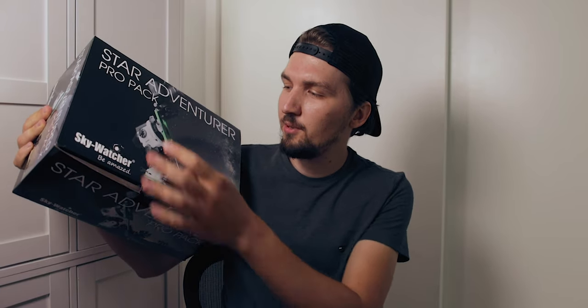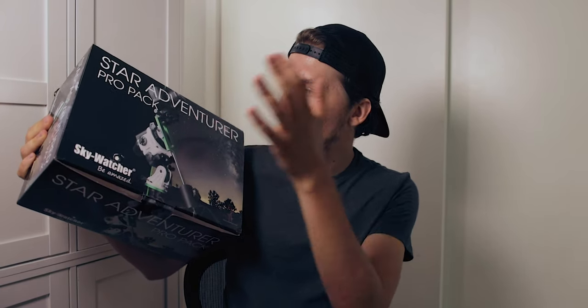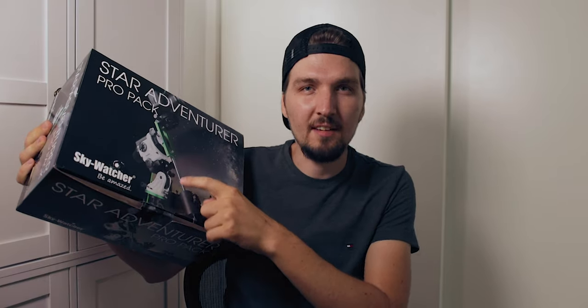Normally if you go online and buy the Skywatcher Star Adventure in the pro version pack, you basically get in the mail a box that looks like this. It's nicely packed — everything is inside: the main unit, the base, the declination bracket, the counterweight, the shaft, and also the wide angle detachment. There is foam inside this box with cutouts for every single part of the kit that fit here perfectly.